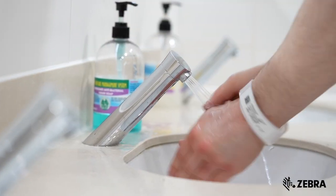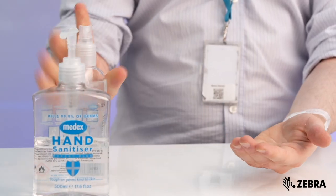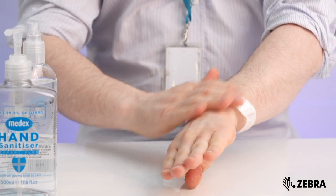Independent lab testing found that Zebra Z-bands were up to six times more durable than their leading competitive wristbands after repeated exposure to hand sanitizers. The majority of our Z-band wristbands are designed to last a typical hospital stay of seven to ten days.